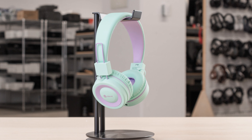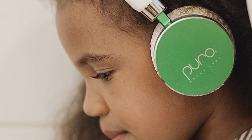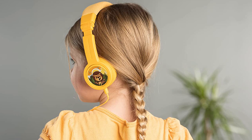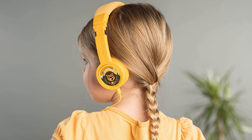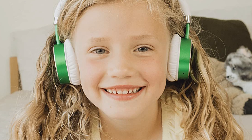Hi guys, welcome back to the channel. Today we have listed the top kids headphones of 2021 in the market. So stay tuned until the end of the video and find out what you're missing so far. By the way, links are in the description below if you're in a hurry. So let's get started.